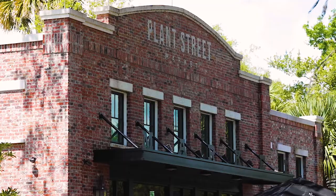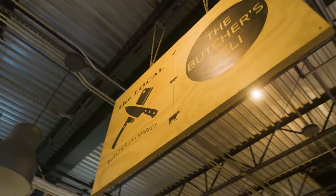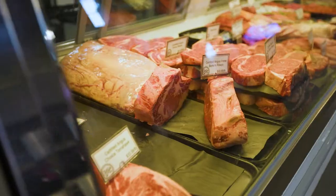Hey, what's going on guys? Your local boy Curtis here with my man behind the camera, Tyler Albers. We're so excited to be here at the Local Butcher and Market in Winter Garden's one and only Plant Street Market. These are the guys to go to, so let's see what they got going on for us today.